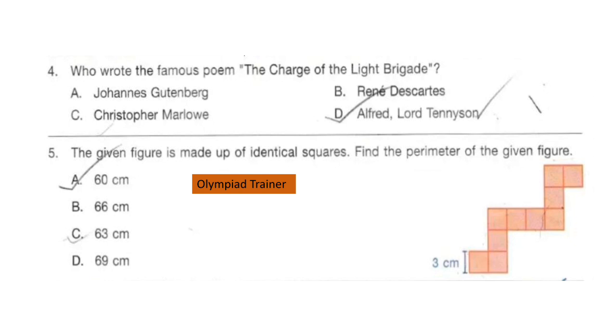Question 5. The given figure is made up of identical squares. Find the perimeter of the given figure. You can pause the video and calculate the perimeter of this figure. The correct answer is option B: 66 cm.